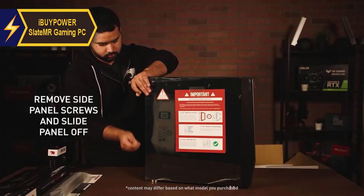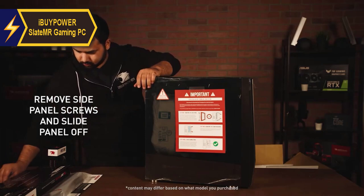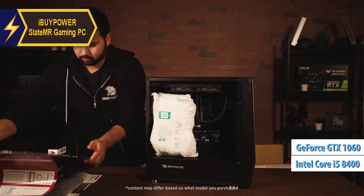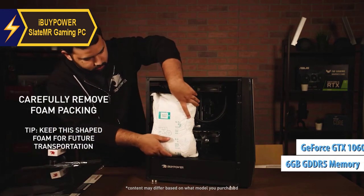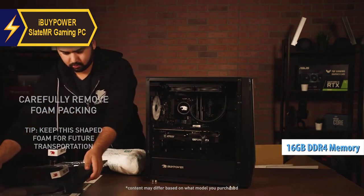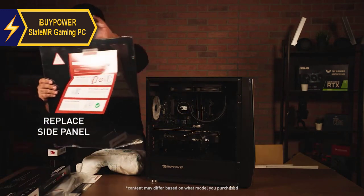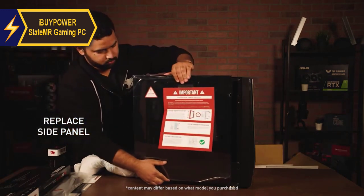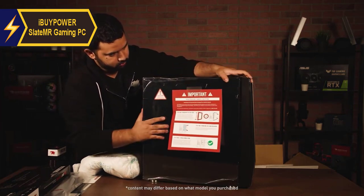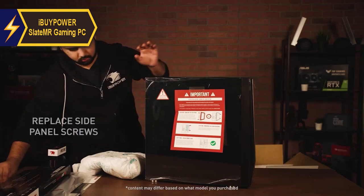Another variant of the Slate MR series comes powered by a 6-core Intel Core i5-8400 processor, an NVIDIA GeForce GTX 1060 video card with 6GB of GDDR5 memory, and 16GB of DDR4 memory. This model also includes a 240GB M.2 solid-state drive, a 2TB hard drive with a 16MB cache, 802.11 AC Wi-Fi, Bluetooth 5.0, and Gigabit Ethernet ports.